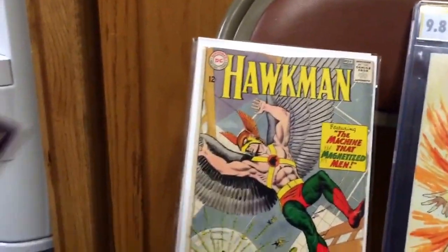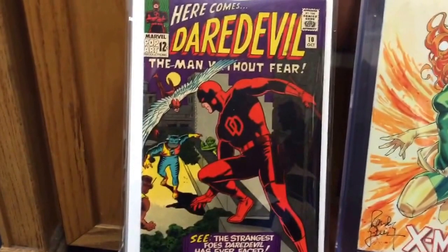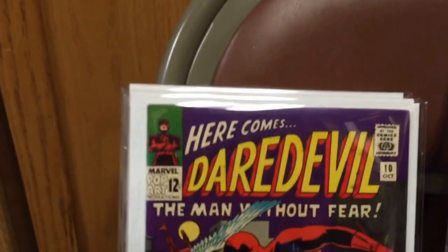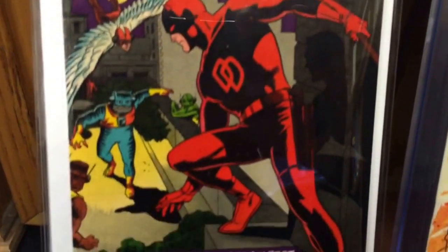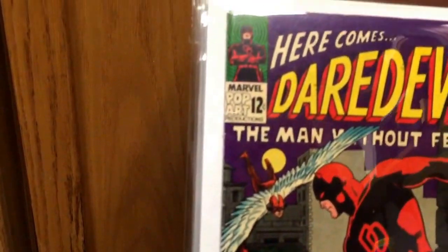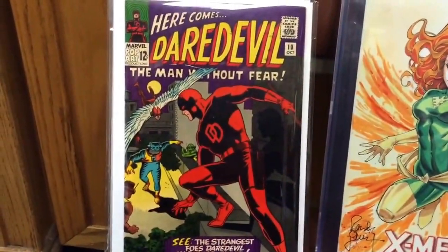Also picked up a really, really nice copy of Daredevil number 10. This book is probably VF+. As you can see, the purples are really vibrant on this, as is the red. The book just shows really well for such a low issue number. This is currently the lowest issue in my Daredevil run. I was happy to get this — I got this book for about 40 dollars.